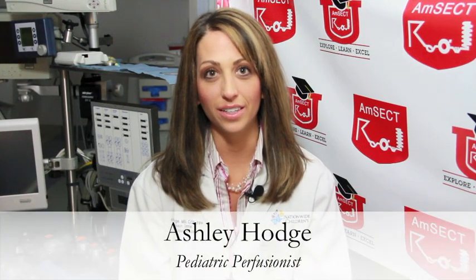Hello, my name is Ashley Hodge. I'm the quality and safety officer for CT surgery at Nationwide Children's Hospital and a pediatric perfusionist. What is a perfusionist?